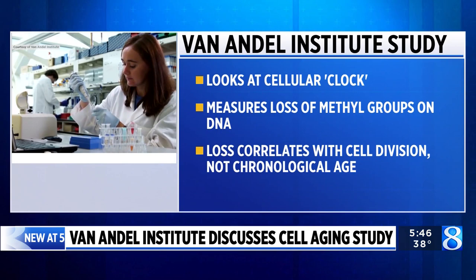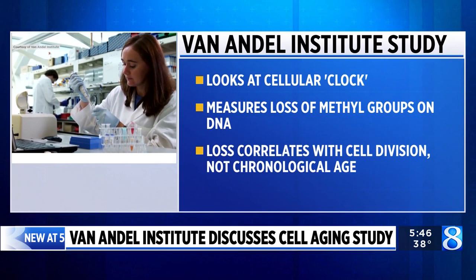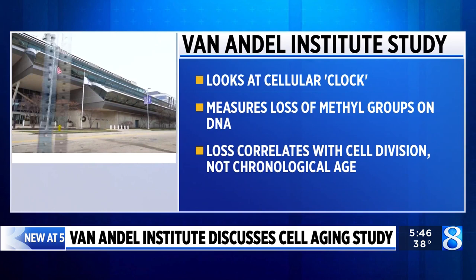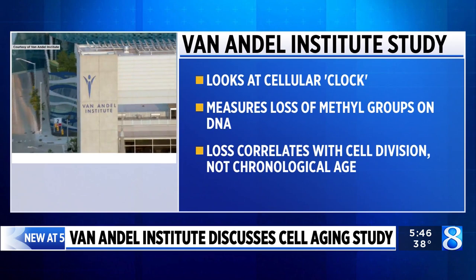You can think about environmental exposures that might predispose you to cancer — for instance, smoking — that might encourage a faster rate of cell division. So the clock that we've built is able to tell you potentially whether your cells might have more of a risk of cancer or another disease caused by increased divisions.